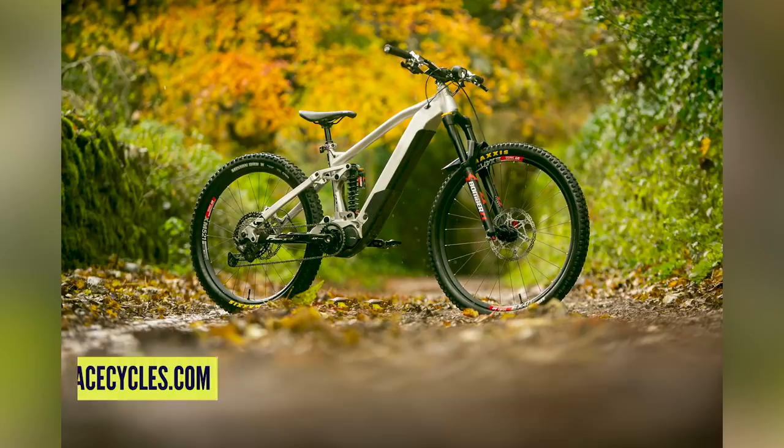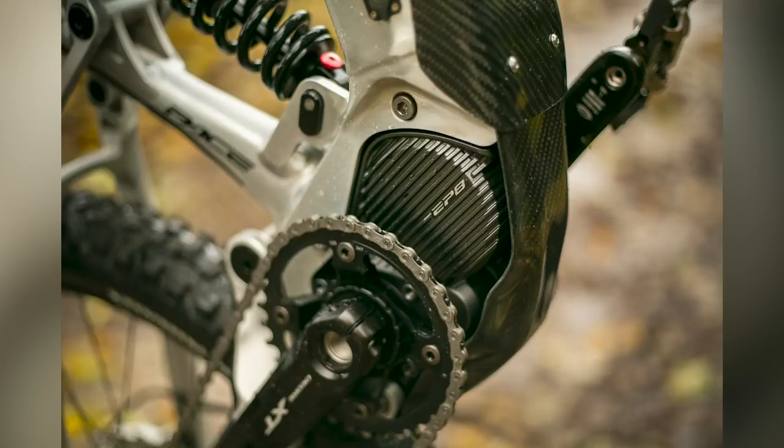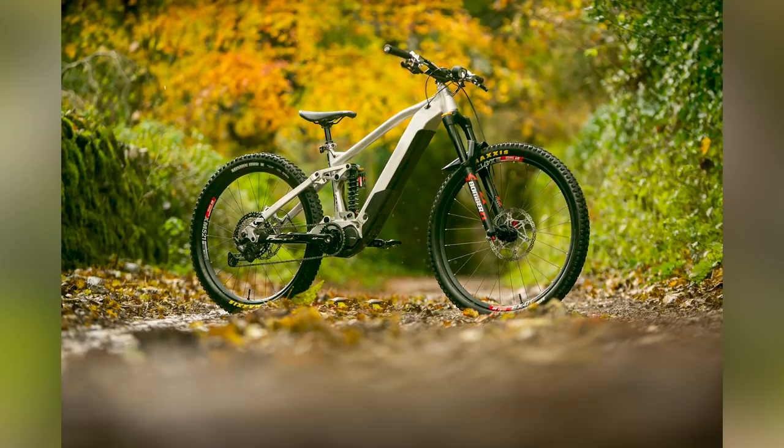Next up in news is a new bike from Pace: the RC170 e-bike. Forget the e-bike for a second — how badass does this look? The geometry is absolutely bang on: 63-degree head angle, 78-degree seat angle, 334mm bottom bracket, 444mm chain stays, 504mm reach on the size large, and 410mm seat tube length.